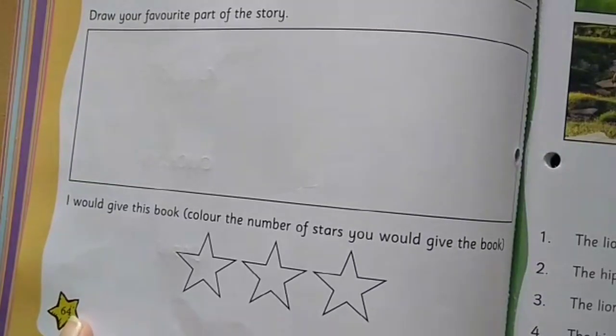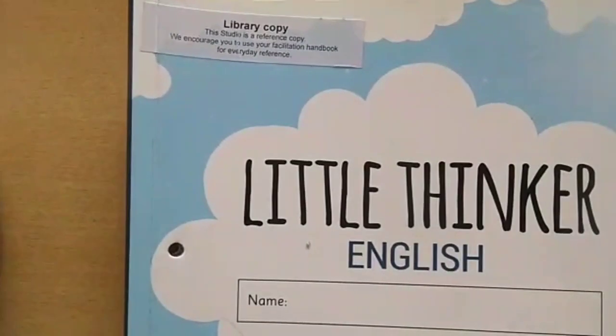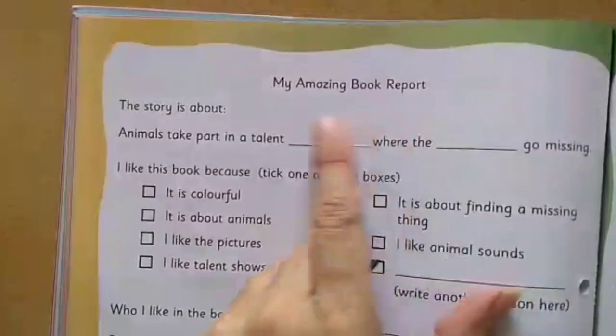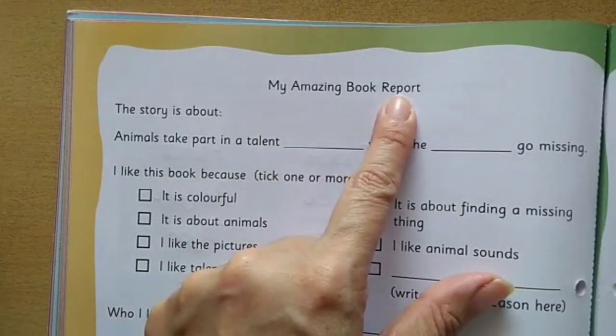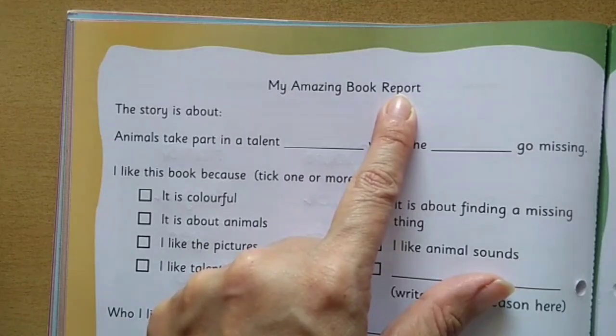Let's do page number 64 from the book Little Thinker English. Here we will do 'My Amazing Book Report,' like every time you do after completing a story.